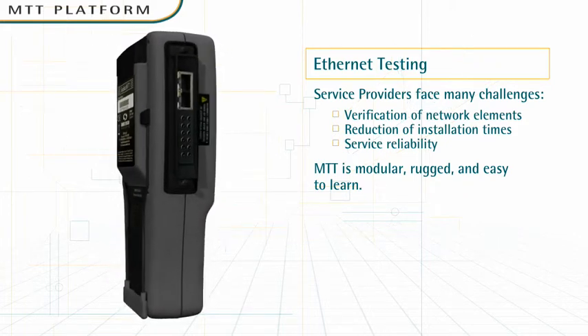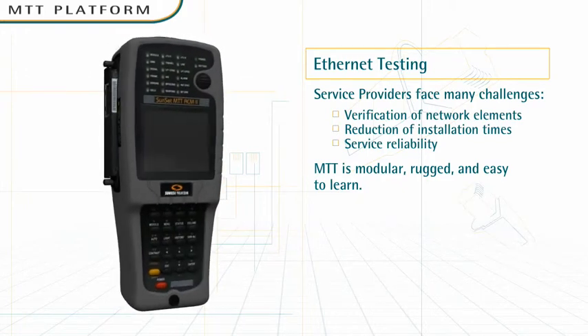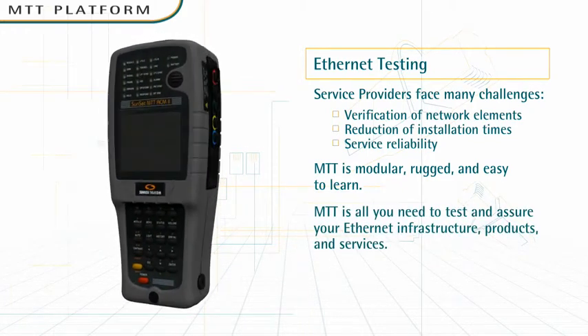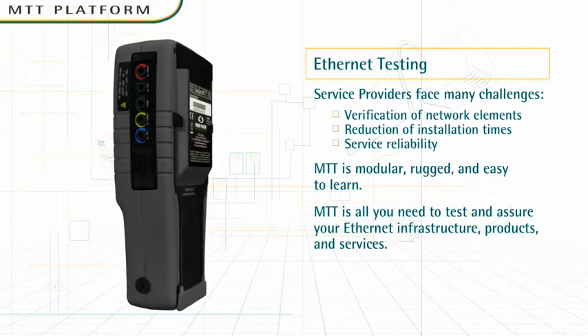Whether you're testing within the enterprise, at a demarcation point, in the field, or within the central office, MTT is all you need to test and assure your Ethernet infrastructure, products, and services.